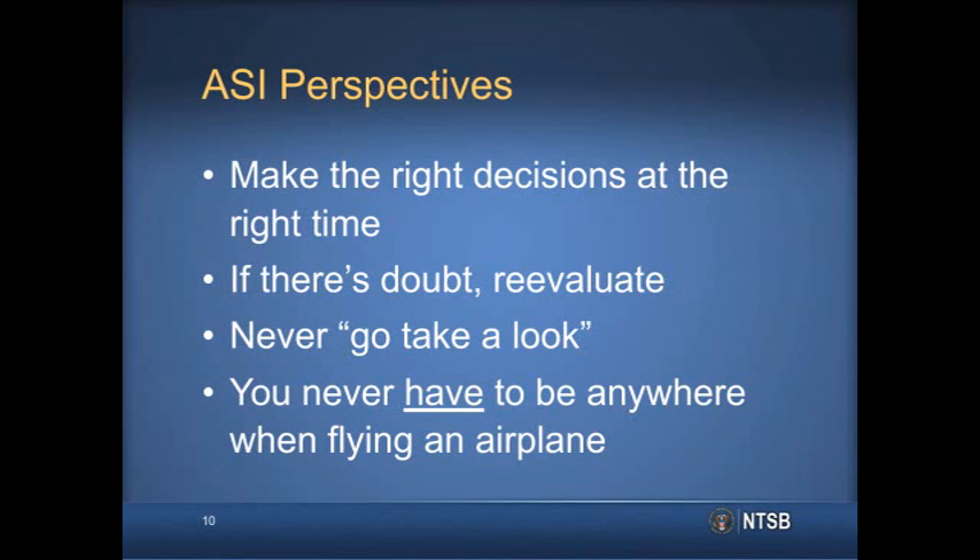If there is any doubt about the weather, and if you can accomplish a flight VFR, that should immediately trigger something in your mind to re-evaluate the situation, your competencies, and the airplane's, and either cancel the flight or make the flight under instrument flight rules. Taking off into marginal weather to 'take a look' should never be an option. When things start to go wrong, you've already passed the right time to make a good decision. It is important to remember that you never have to be anywhere when flying an airplane.